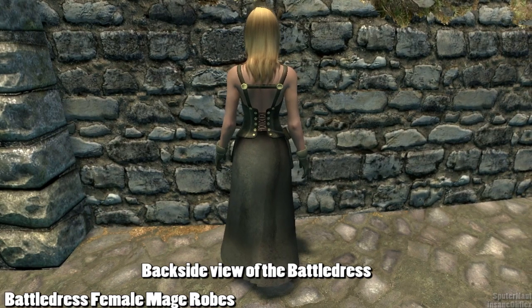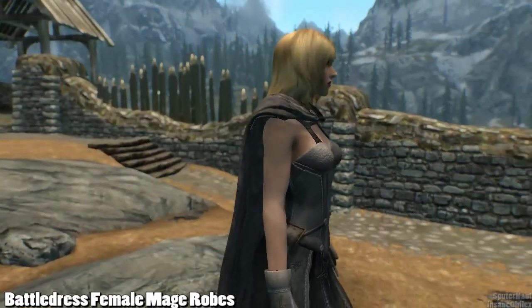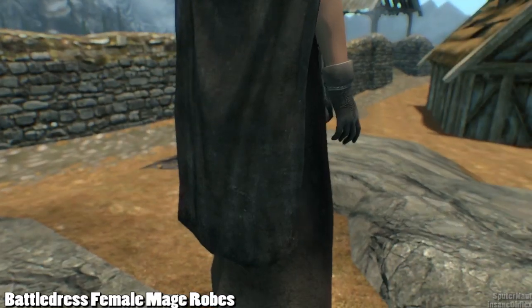The clothes don't give any armor and they're not enchanted, but you can enchant them yourself of course. The Battle Dresses also look really good with a cape, such as a grey cloak from another mod called Cloaks of Skyrim.